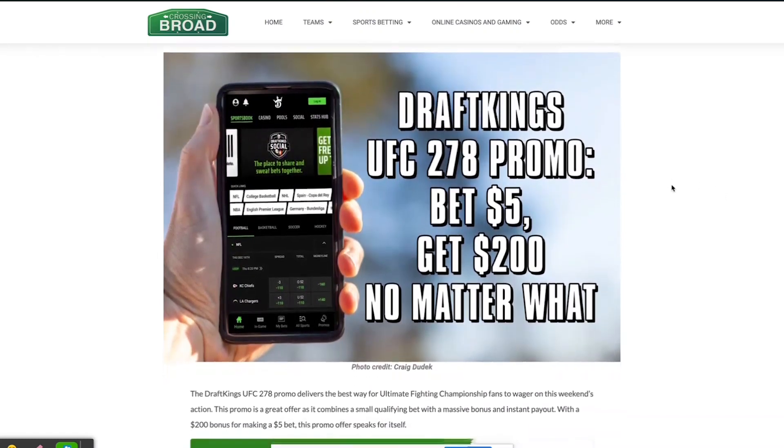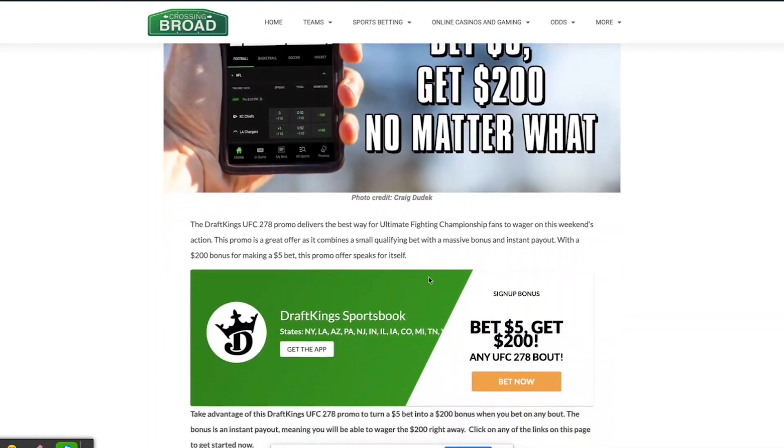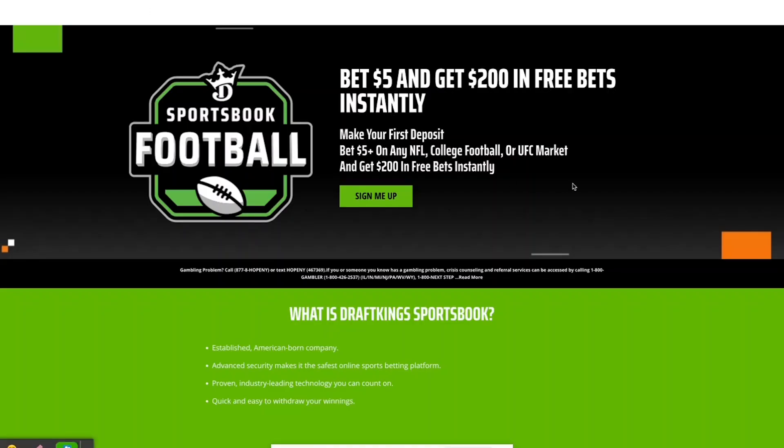What you're looking at here is our article that provides full detail on this offer over at crossingbroad.com. If you click through any of the links on the page, including these buttons here, it will bring you to the landing page and all you have to do is click 'Sign me up.'